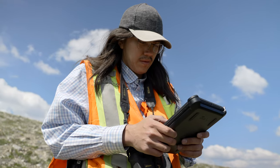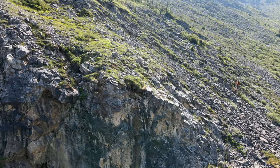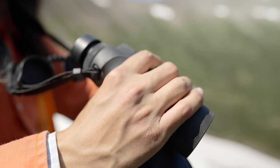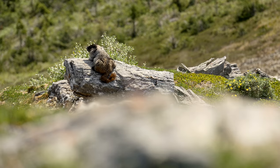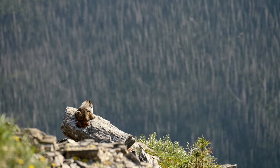We take note on the habitat, including the amount of vegetation and boulders, and distance to water sources. We collect these habitat data at all locations, even if marmot are not present, to help build a greater sample size of data on marmot habitat.